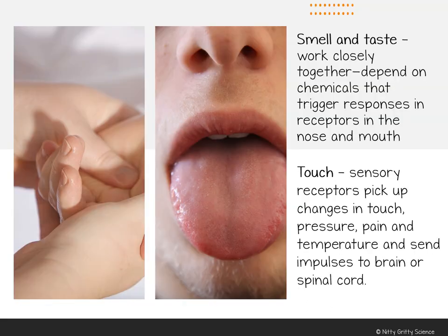The senses of smell and taste actually work very closely together. Both depend on chemicals in food or in the air, and the chemicals trigger responses in your nose and mouth. Go ahead and plug your nose, then take a drink of something that has flavor or take a bite of something and keep your nose plugged while you chew and swallow.